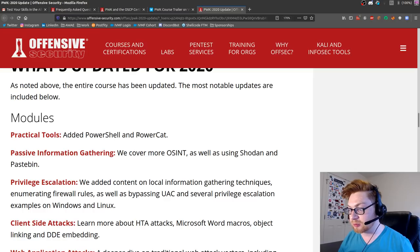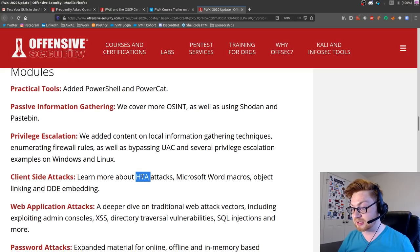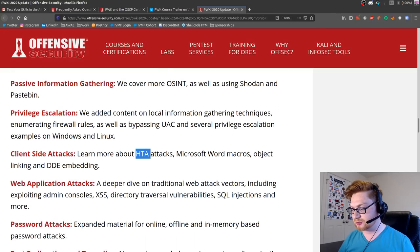They cover PowerShell and PowerCat. They also cover Shodan, which is kind of cool. Bypassing UAC - I'd be curious if it's not just 'run GetSystem in Meterpreter.' HTA attacks - those are the client-side attacks. DDE embedding - I did that for the SANS Holiday Hack Challenge in 2017. Word macros - I would like to learn a lot about that.